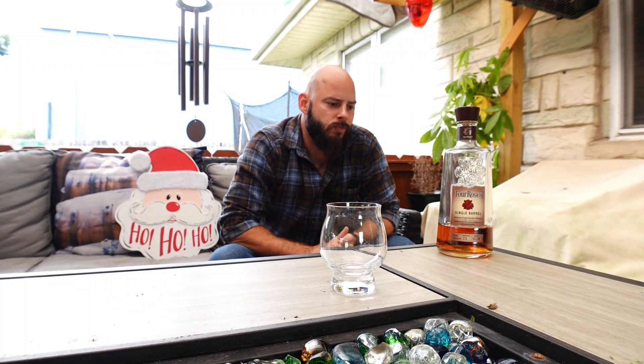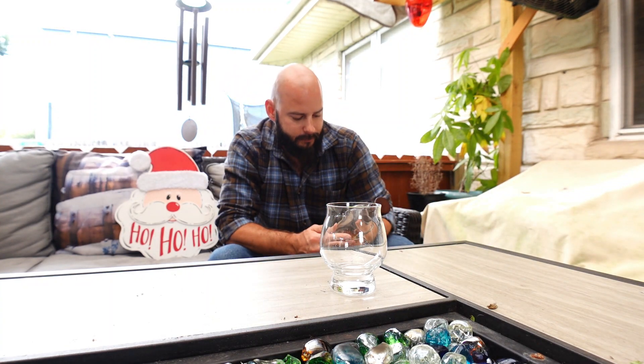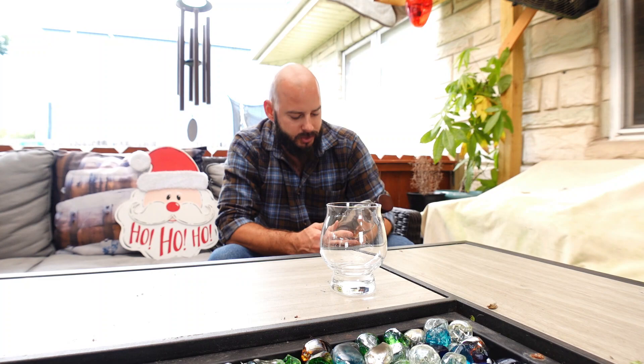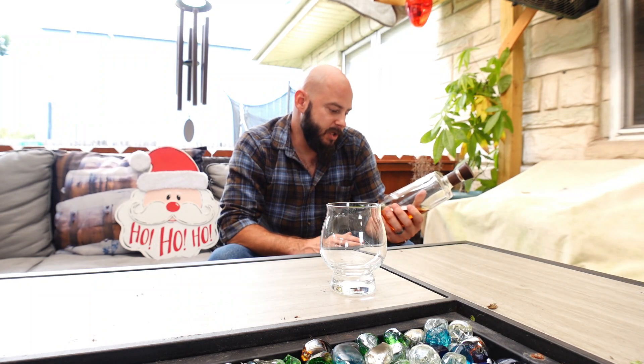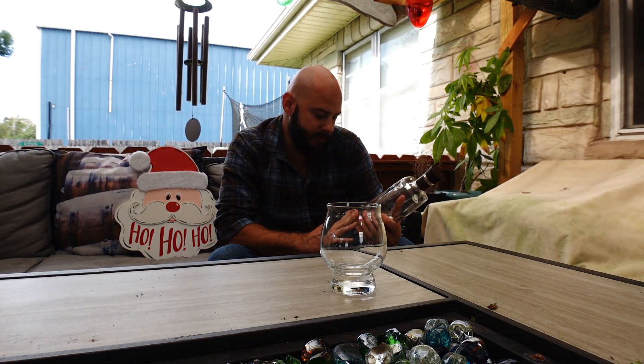What's up, Cuyons? Ryan here back with another video. Christmas is coming up and I was thinking about Christmas whiskeys — what's everybody's favorite Christmas whiskey? Well, I'm going with this one: Four Roses Single Barrel, a Kentucky straight bourbon whiskey distilled and aged by Four Roses Distillery in Lawrenceburg, Kentucky.